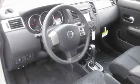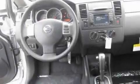Its top features include a rear window defroster, a CD player, alloy wheels, a traction control system, an anti-lock braking system, and cruise control.